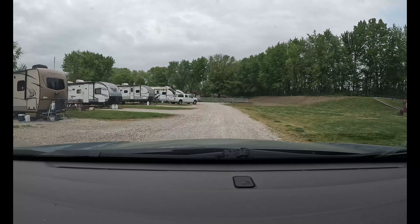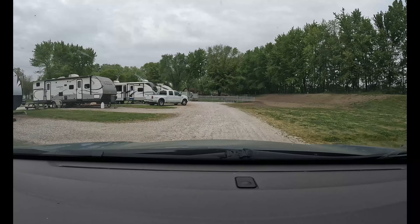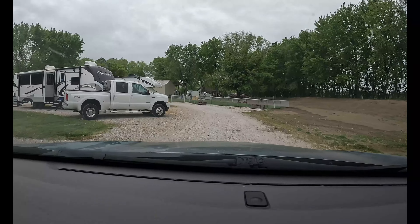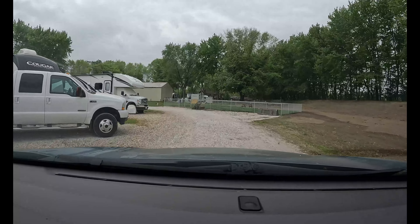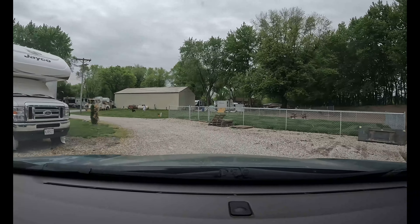They have a dog park. It wasn't open while we were here because they just put new sod in it. Matter of fact, the whole thing looks new, but it looks pretty good.